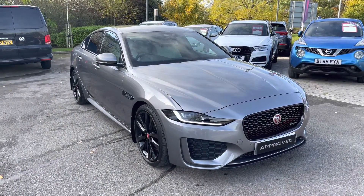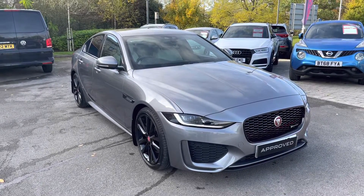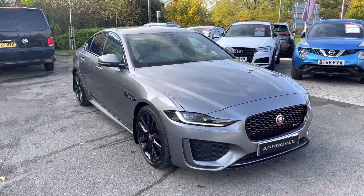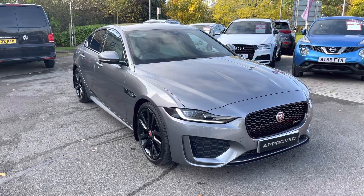This has been a presentation of the Jaguar XE R-Dynamic S D180, now available to view and test drive at our dealership, along with a range of flexible finance options. To find out more, get in touch with one of our Jaguar specialists by dialling the number listed in the description, or follow the link attached. Many thanks for watching — we very much look forward to hearing from you!